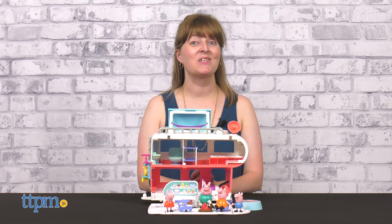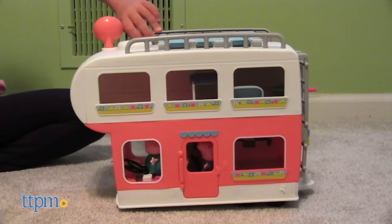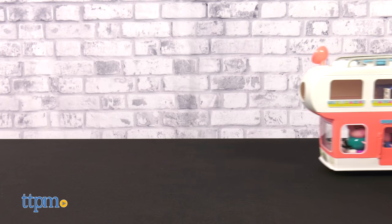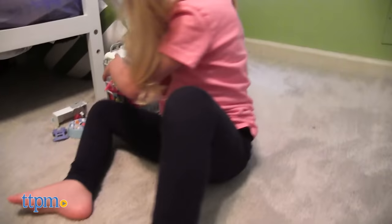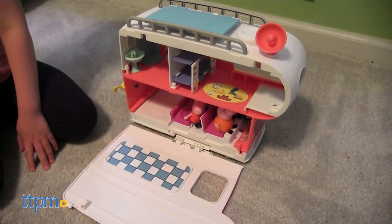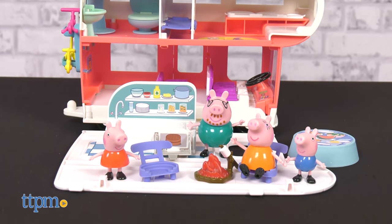Today's Playlab is quite the adventure and we have Hasbro to thank for sponsoring this video. Let's take a holiday with Peppa's family motorhome. Kids can drive the motorhome around on its real rolling wheels, but when Peppa and her family reach their campsite destination, unfold the playset to reveal three levels of play.